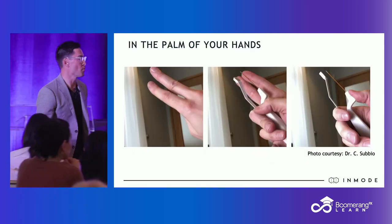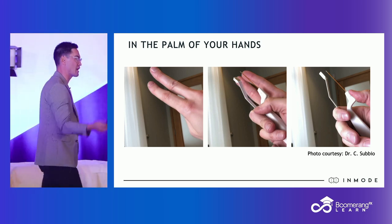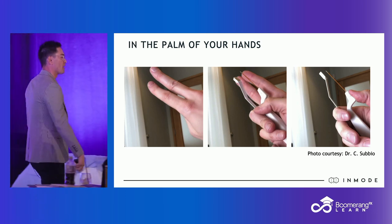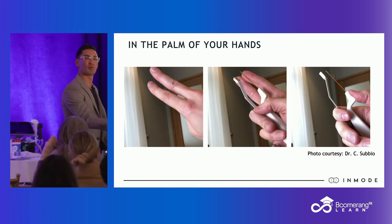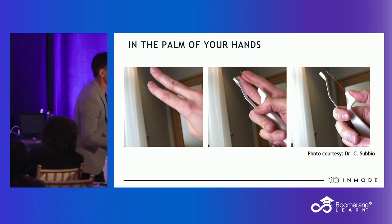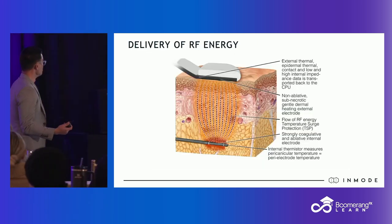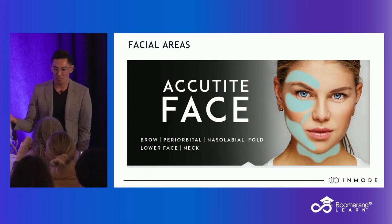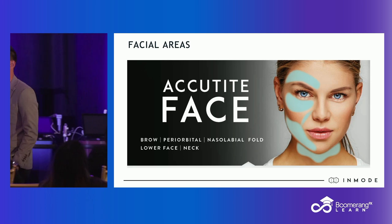Here is what it looks like in an adult male's hand in terms of size. You can understand the application: nasolabial folds, lateral brow. People go after the lower lids — I'm not a super huge fan of that. You can, but I prefer my Morpheus. I showed you pictures of Morpheus in the lower lids. Isolated jowl, submental plus lipo — love it. Proposed areas of the face as per InMode, but of course you can use this anywhere that makes sense.